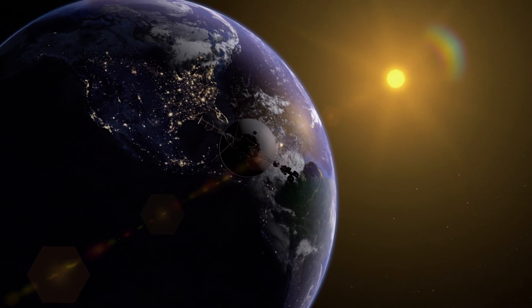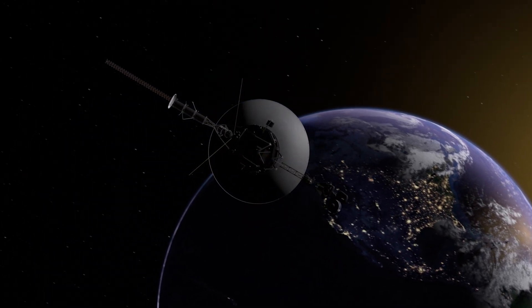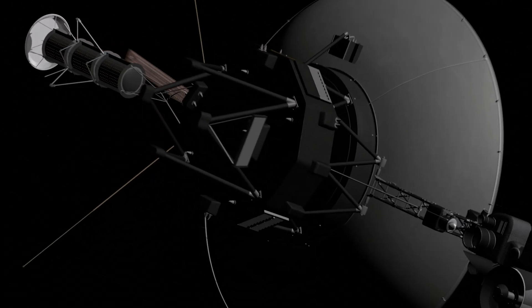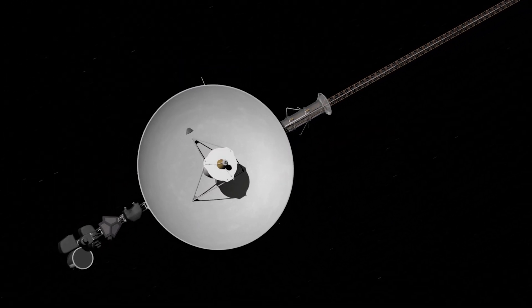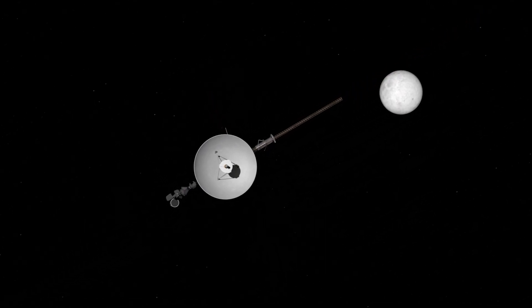Beyond Pluto is the beloved Voyager 1, the farthest man-made object to date. It has nearly quadrupled the distance to Pluto and sits a phenomenal 14 billion miles away — a breathtaking 18 light hours.